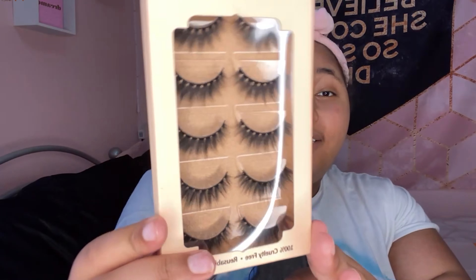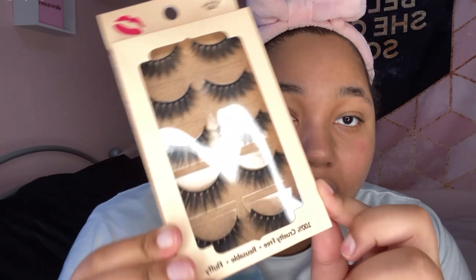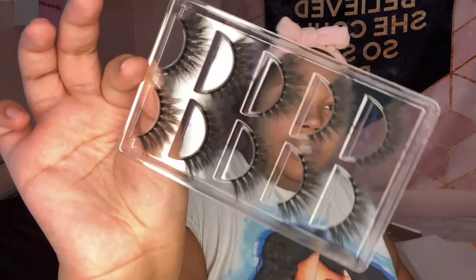I also got this set of lashes. It comes with five pairs, all the same style — super pretty. Let's open it up. Here they are — really nice quality lashes, they're really good quality.